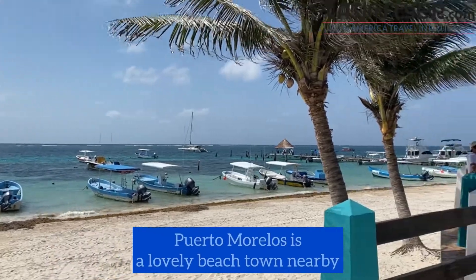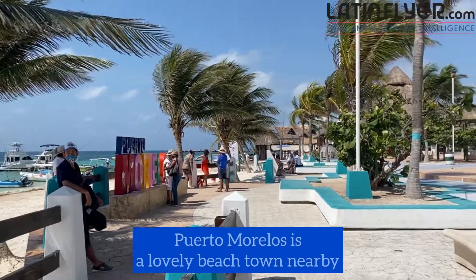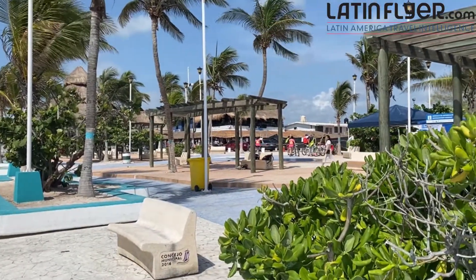There are activities every day — I took a really fun guided bike ride today from here into the town of Puerto Morelos. There's also a full-service spa where I'm going to be getting a treatment, and there is a gym that's open 24 hours a day, accessible with your room key. The room key itself is really nice — they give you an actual plastic waterproof bracelet with your room key in it, so you'll never lose it because it's wrapped around your wrist.